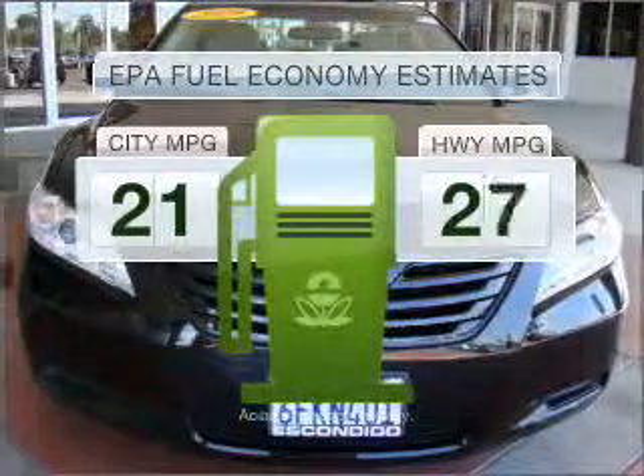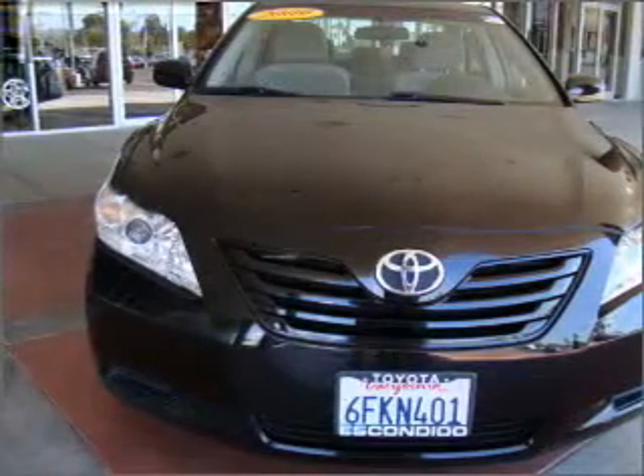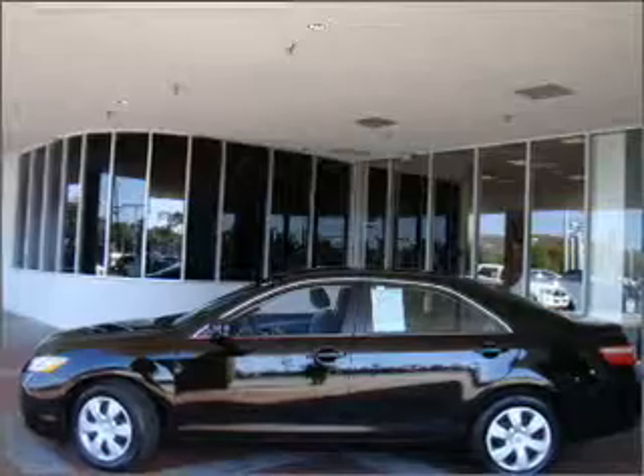Save your money. Make less trips to the gas station to fill your gas tank when driving this fuel-efficient vehicle, with an efficient four-cylinder engine that responds smoothly to its five-speed automatic transmission.